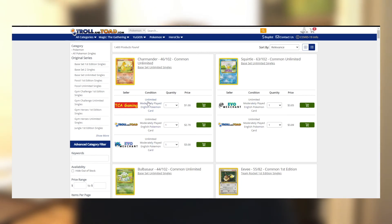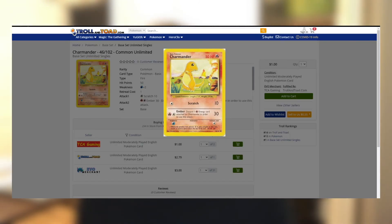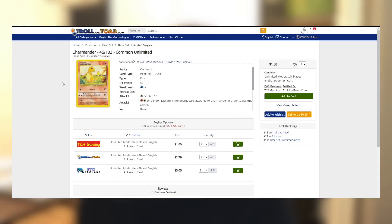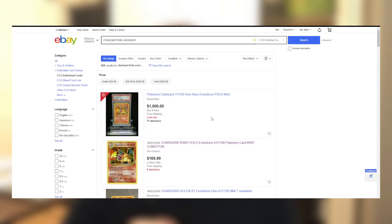Usually if you want a pretty mint card, you want to buy near mint or better from these sites. On eBay you're on a more personal level — you're interacting directly with sellers, a lot of smaller guys selling stuff and you're helping out fellow people in the community. Troll and Toad and DNA Card World are great too — I just kind of go to them more for a singles type of purchase.